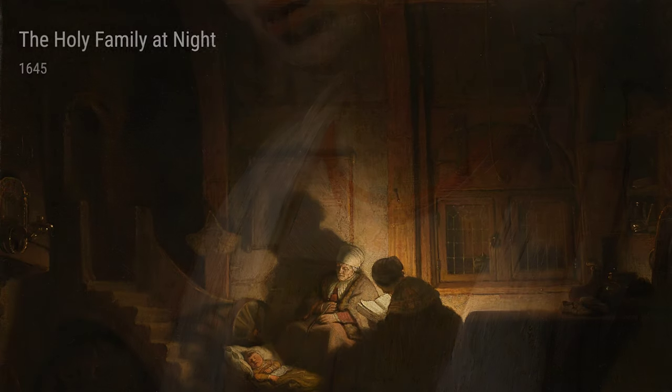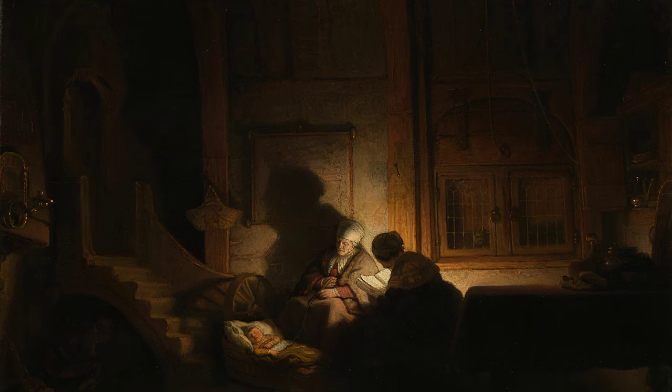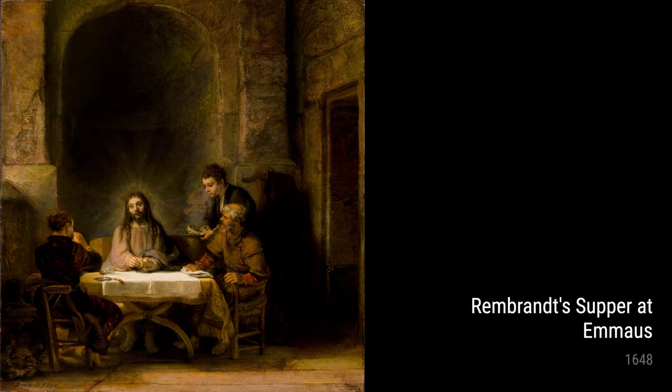Next up is Rembrandt's Supper at Emmaus from 1648. This painting tells the biblical story of Jesus revealing himself to his disciples. What's fascinating is how Rembrandt used light and shadow to bring out the emotions of the characters, making it a truly captivating piece.